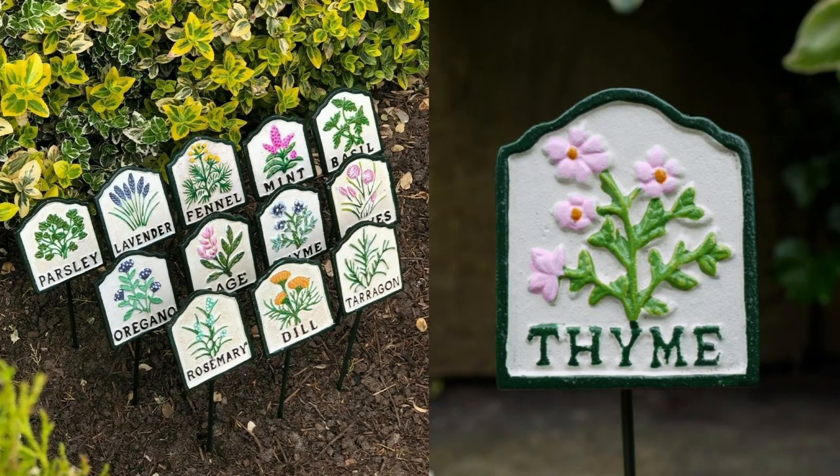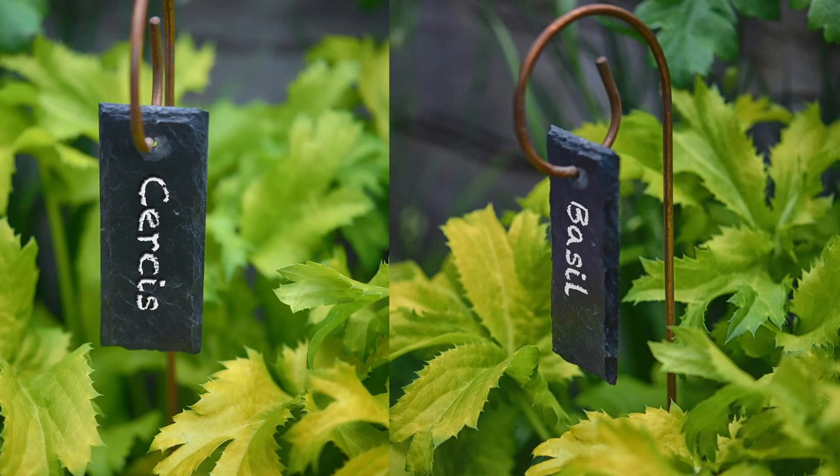Also, some pretty plant labels — either for the allotment or ones you can customize, in copper or ones you can write on with chalk. We never have enough pretty labels to remember our beautiful plants, and those make for lovely stocking fillers.